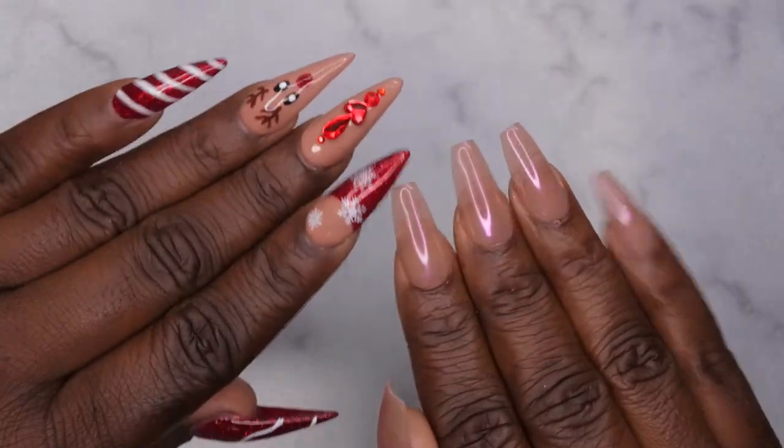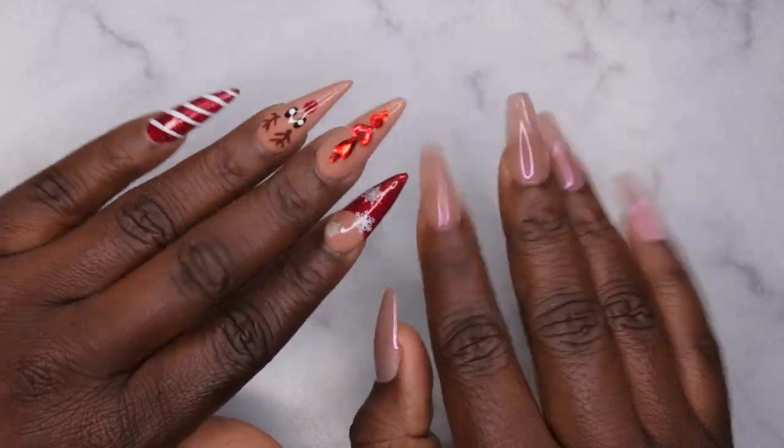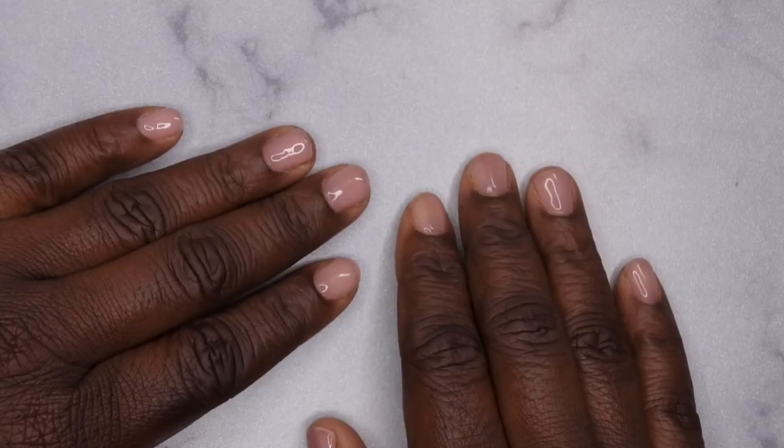If you all are interested in how I got these nail sets, I'm going to leave full tutorials linked down in the description box below. I'm going to go ahead and pop up one of these nail sets and we're going to get into a look.